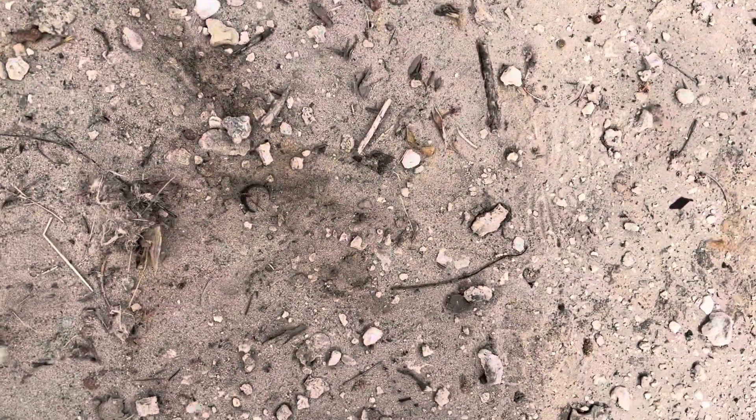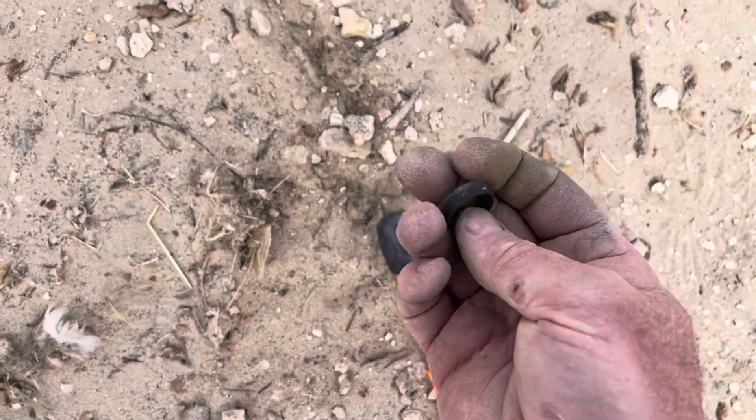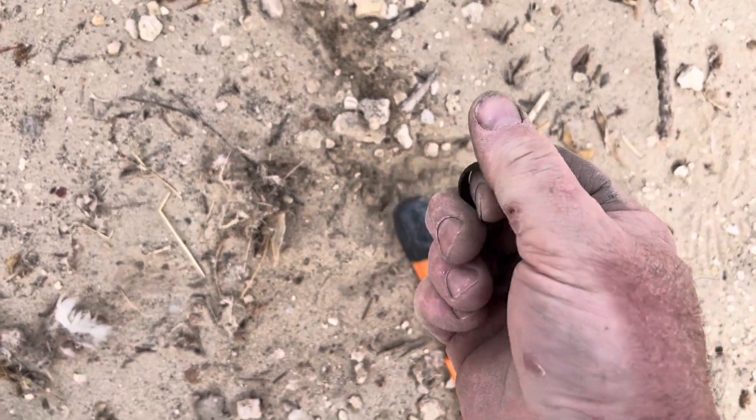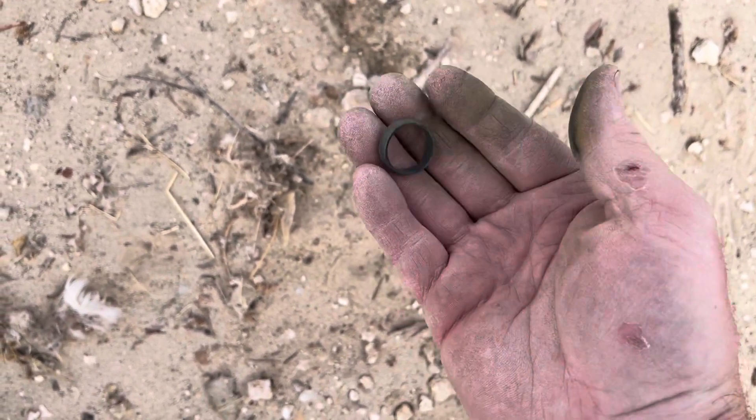Wow, that one is a good size key, guys. This one's ringing up about 92. I think we got a ring here — look at this. And we do! It is a little silver ring right there. That is freaking awesome!